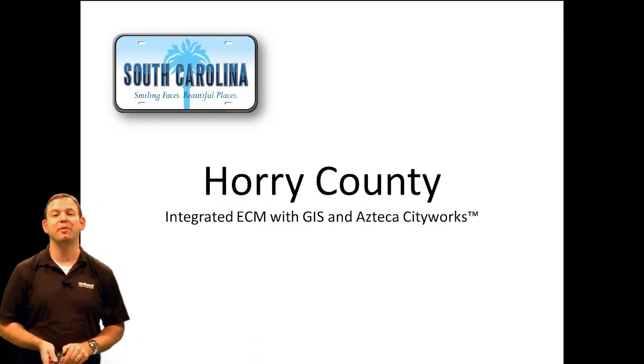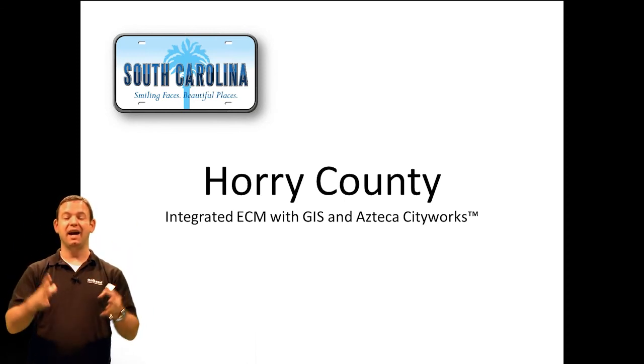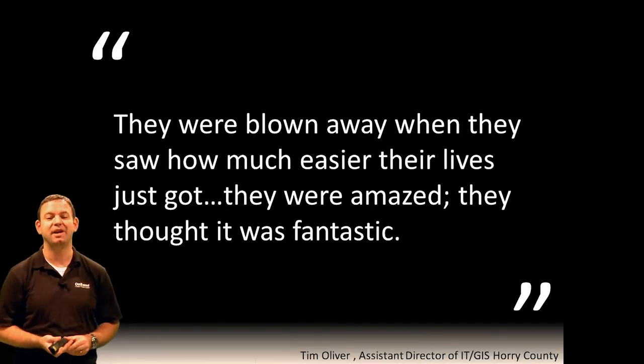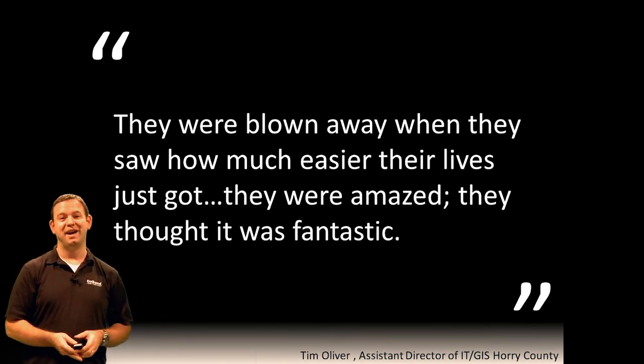Finally, we'll talk about Horry County, where they integrated their ECM system with their GIS — their geospatial mapping software. They have software which contains maps of areas and buildings where they can then link documents directly into those maps. Tim Oliver said they were blown away when they saw how much easier their lives got. They were amazed — they thought it was fantastic. And if you can do that for your employees, I'm sure you'd be very popular in your organization.